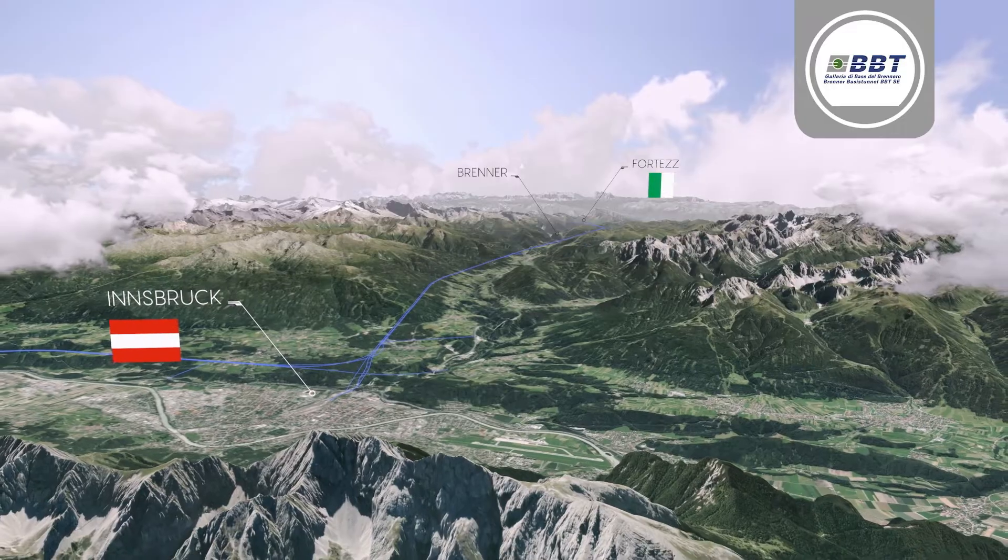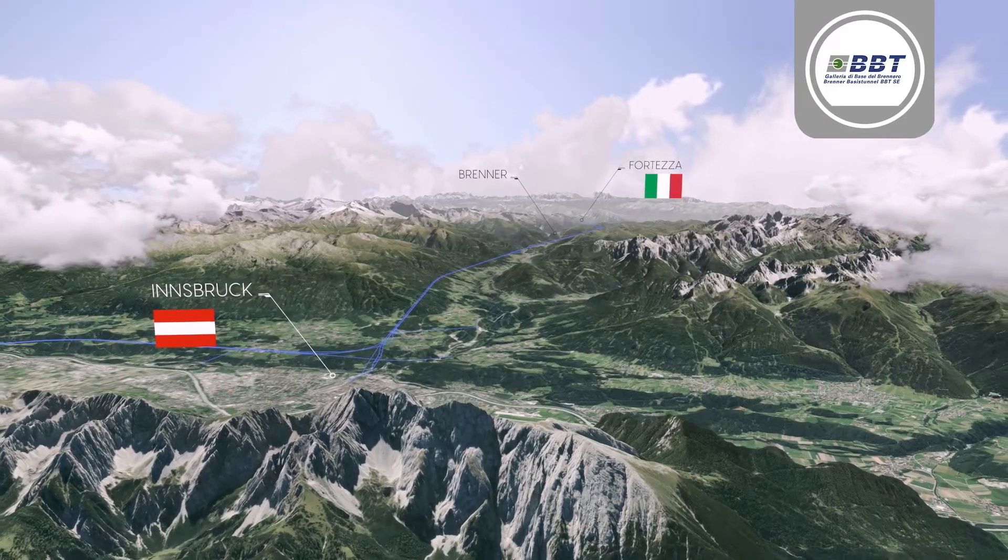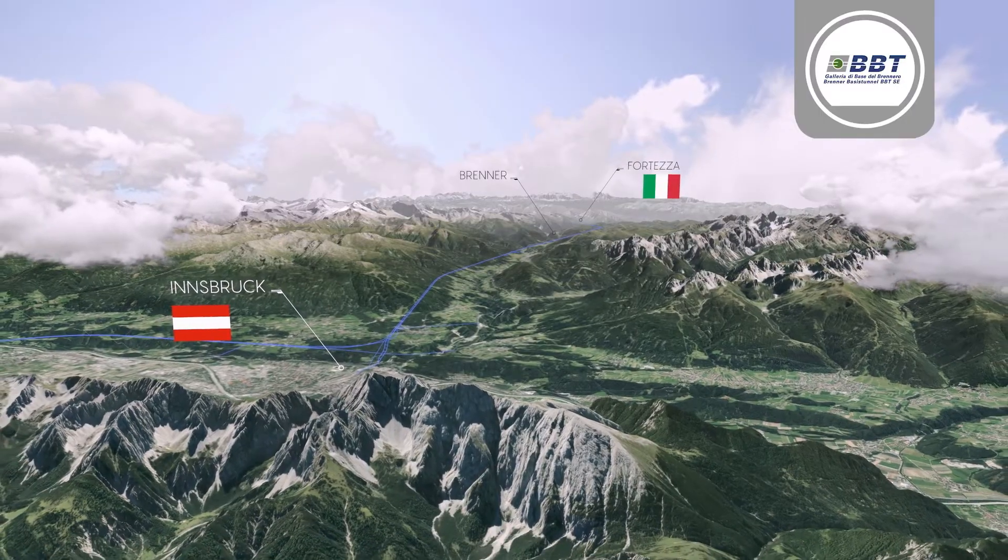The Brenner Base Tunnel — helping to create the necessary conditions for a modern, fast, and environmentally friendly transport infrastructure in Europe.